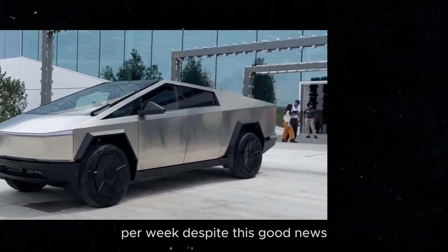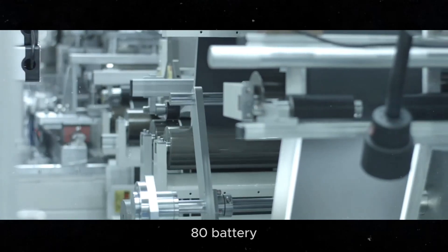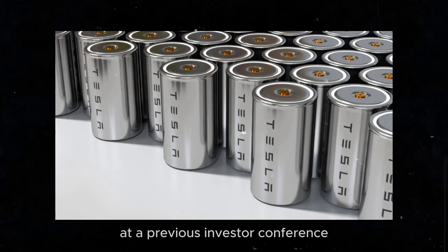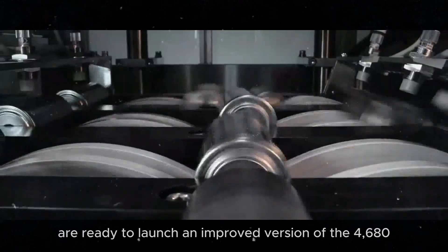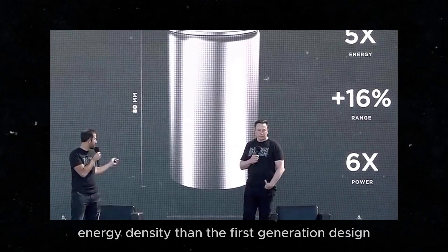Despite this good news, if Tesla does not resolve the main performance issues of the 4680 battery, mass production will still result in a subpar product. At a previous investor conference, Drew Baglino, one of Tesla's executives, revealed that they are ready to launch an improved version of the 4680 cells, with 10% more energy density than the first-generation design.